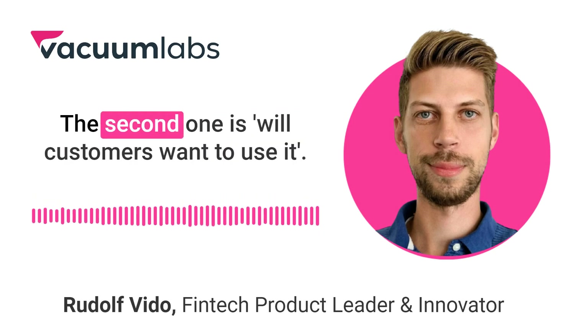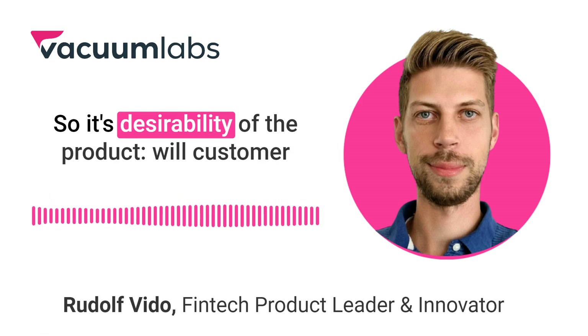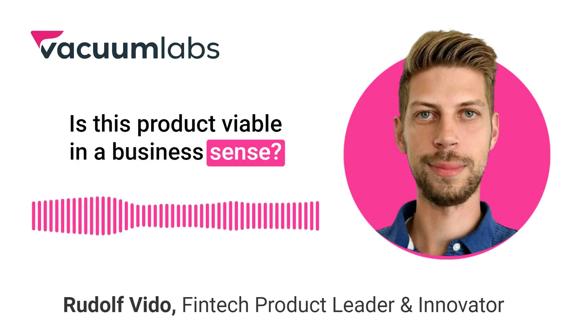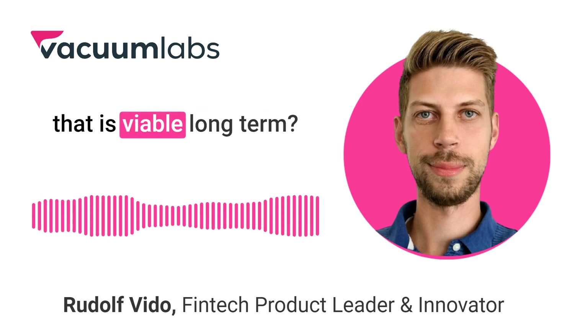Do we have enough resources to build? The second one is: will customers want to use it? So it's the desirability of the product. Will customers want to pay for this? Is this product viable in a business sense — can we make money and build a business that is viable long term?